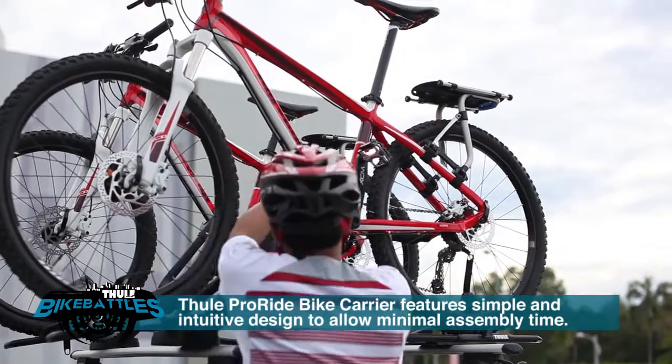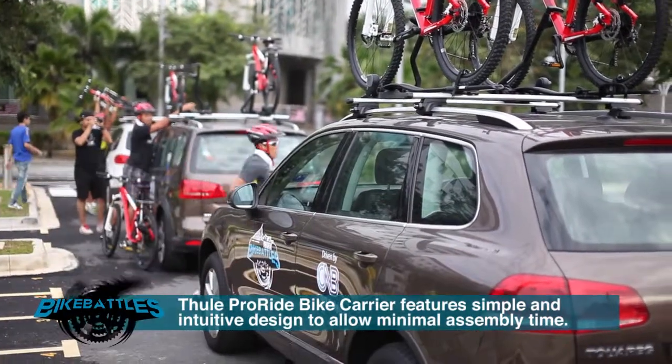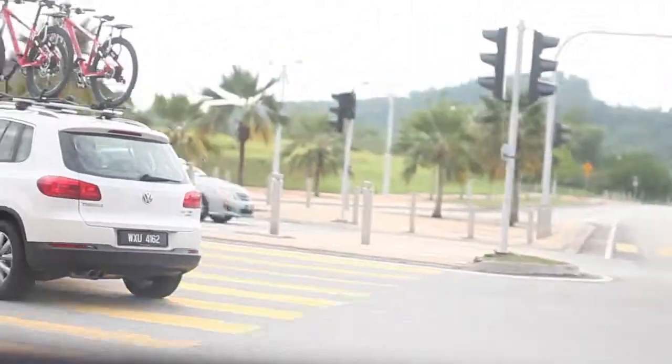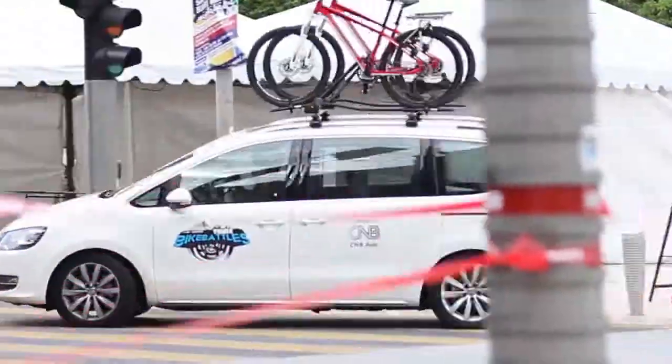With the Thule Adventure Team Edition Cross, riders are able to mount a bike on top of the car in just a few minutes. Thule's Roof Mountain Bike Carrier proved to be stable even when the riders sped on the roads and swerved at every corner.